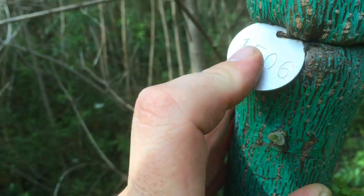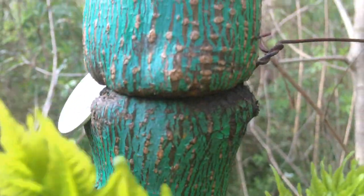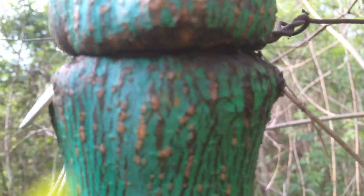Last year we decided to try to number these trees with traditional tree tags. The problem is these trees grow so fast. Look at what we didn't expect — how fast these guys grow.